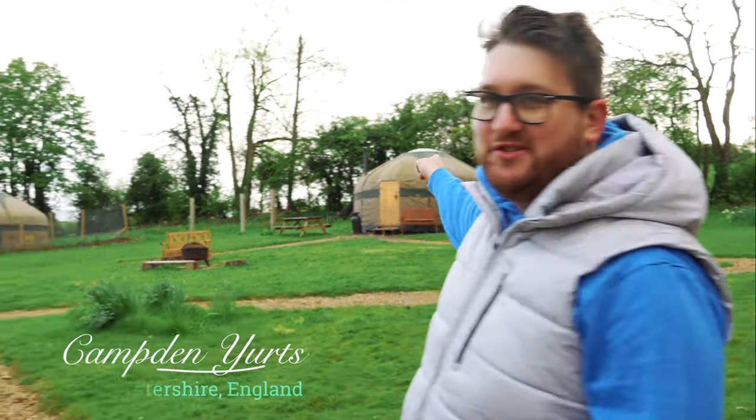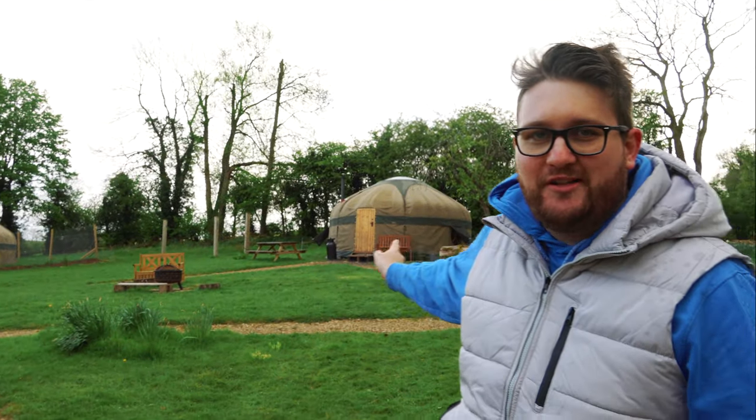It's a little after five o'clock. It's starting to rain again, but we have officially checked in at our accommodation. We are staying at Campton Yurts, which is just outside the town of Chipping Campden. There are two yurts on the property — Daisy and Buttercup. We are staying in Daisy. We'll give you a quick tour here in a sec.